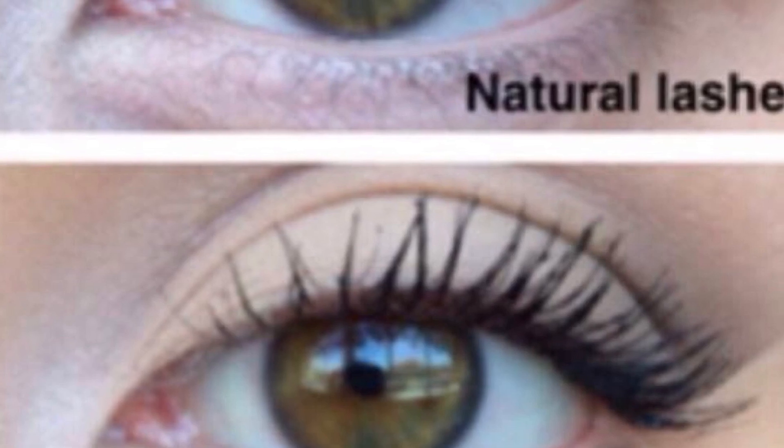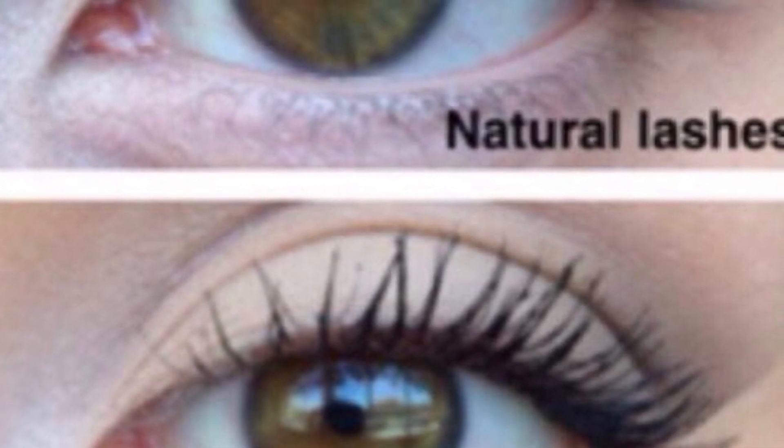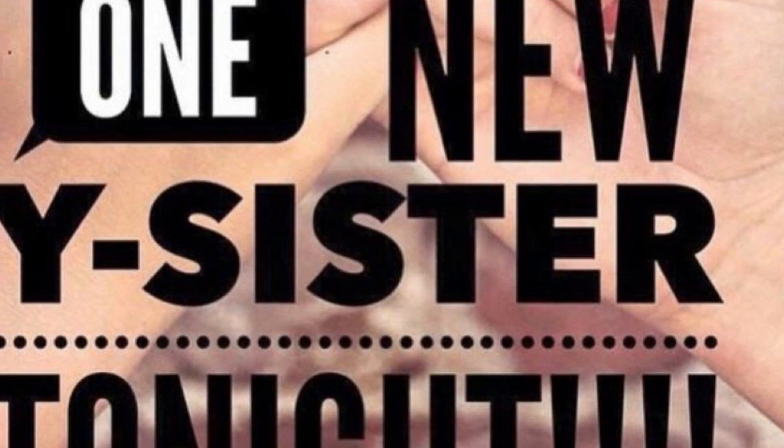Again, this is the mascara — shows the natural lashes and then with the mascara and the 3D fibers. This is me with the mascara on; I really love it, it is just marvelous. Puts a smile on my face. Not very often you see me with bright red lipstick on, so that's kind of a big one there.